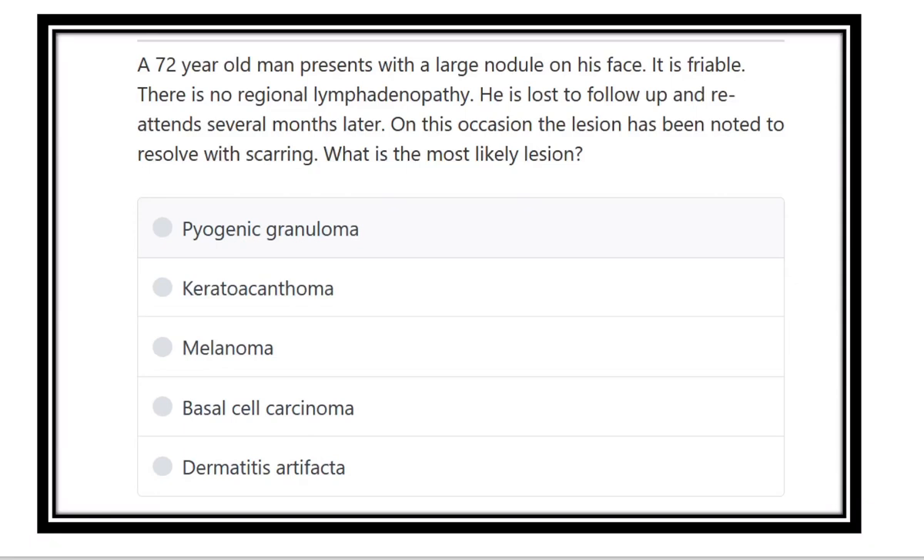A 72-year-old man presents with a large nodule on his face. It is friable, and there is no regional lymphadenopathy. He lost follow-up and re-attended several months later. On this occasion, the lesion has been noted to resolve with scarring.